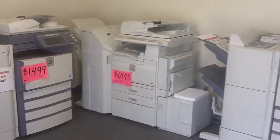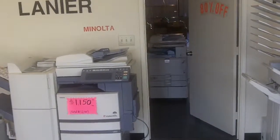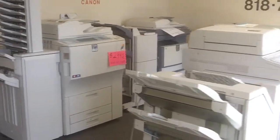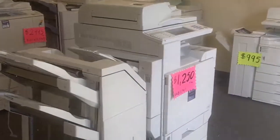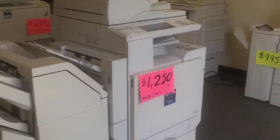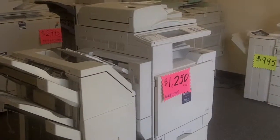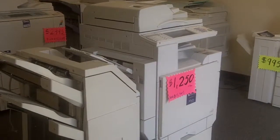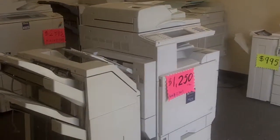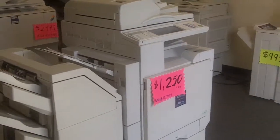And there are some more Ricoh copy machines, and we have some more copiers back in the warehouse available for liquidation. This is a Ricoh 2232C. We are liquidating this particular copier for $12,500. This copier retails for about $12,000. It's a full color copier with the finisher — print, scan, fax — it's network ready and ready to go.